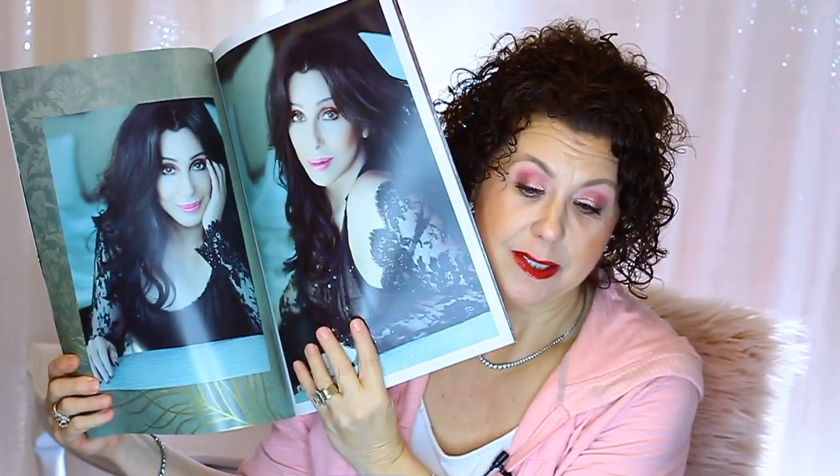The reason I wanted it is because this perfume was supposedly created by Cher. Who doesn't want to smell like Cher? This lady is in her 70s and still absolutely rocking it. My husband and I went to one of her shows in Vegas about two to three years ago and it was just outstanding — that's where I got this program.